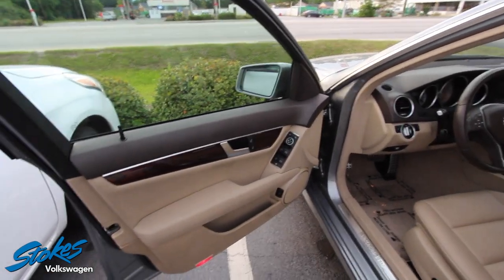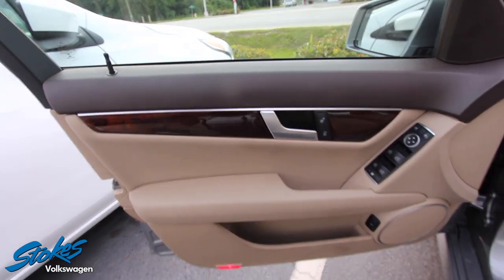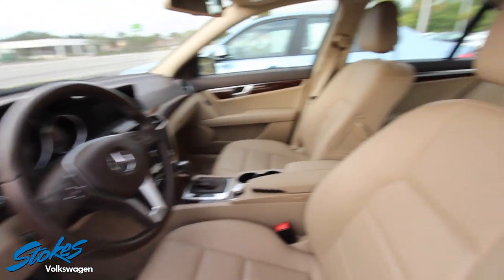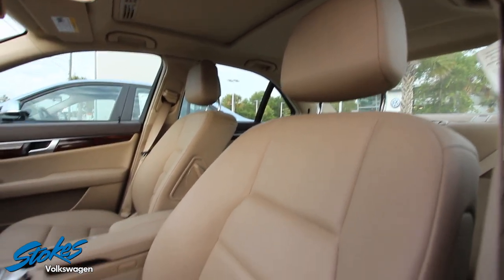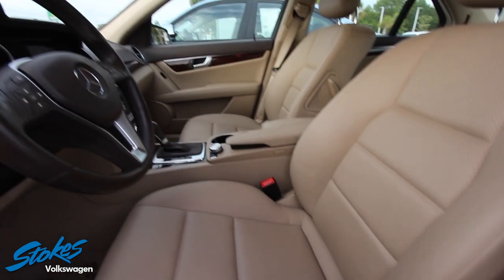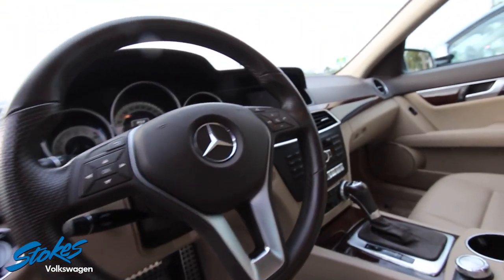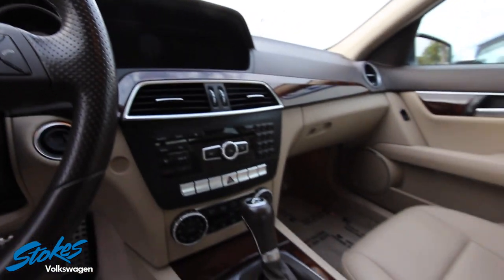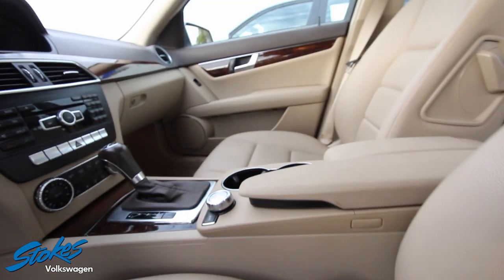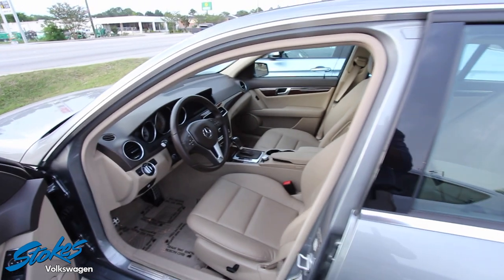Interior — I can tell you right off the bat it's going to be nice and clean. You can just tell that someone definitely well-maintained this vehicle. It's pretty loaded up too — it's got your sunroof, all the nice bells and whistles, a nice nav screen. Mileage is 25,404.